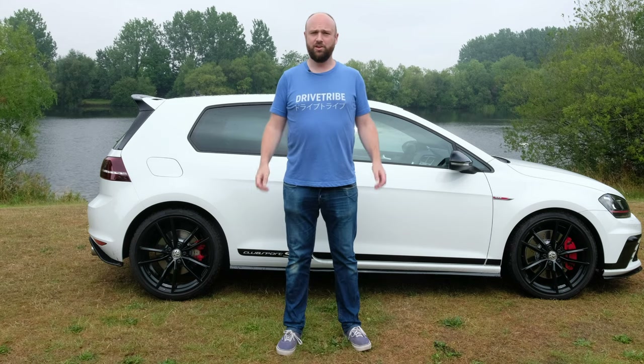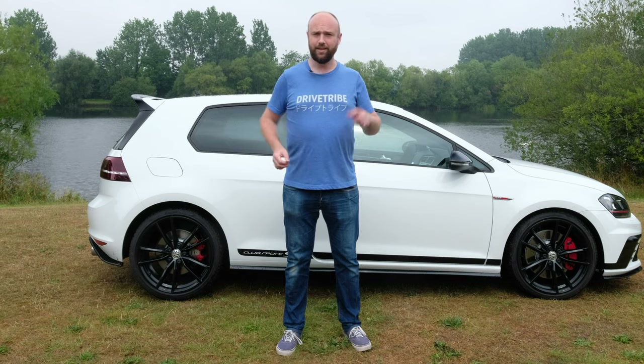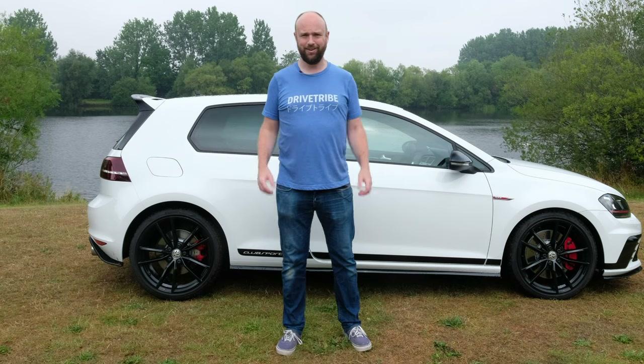Thank you so much for watching this video. If you've liked it, hit like, hit subscribe and the little bell icon to be notified when I put another video out. See you next time. I'm going to get out of Milton Keynes — can't wait. Sorry if you live in Milton Keynes, but I worked here for two years and it's just pretty depressing.